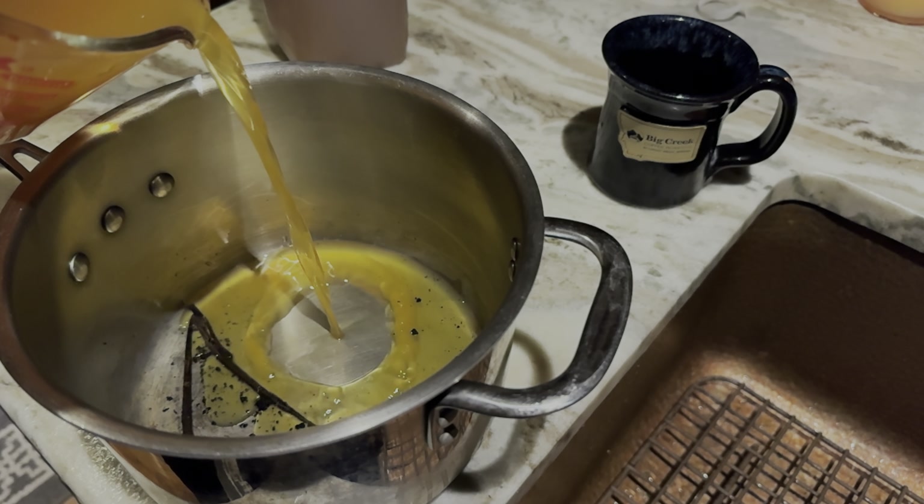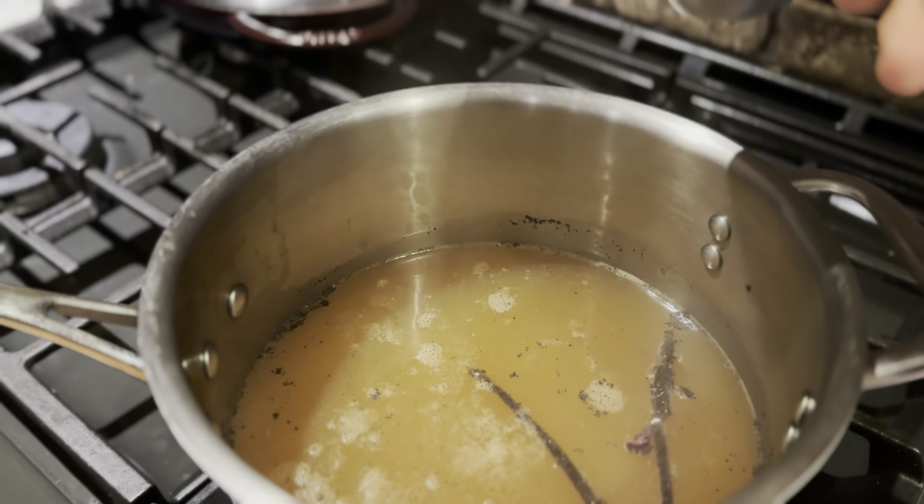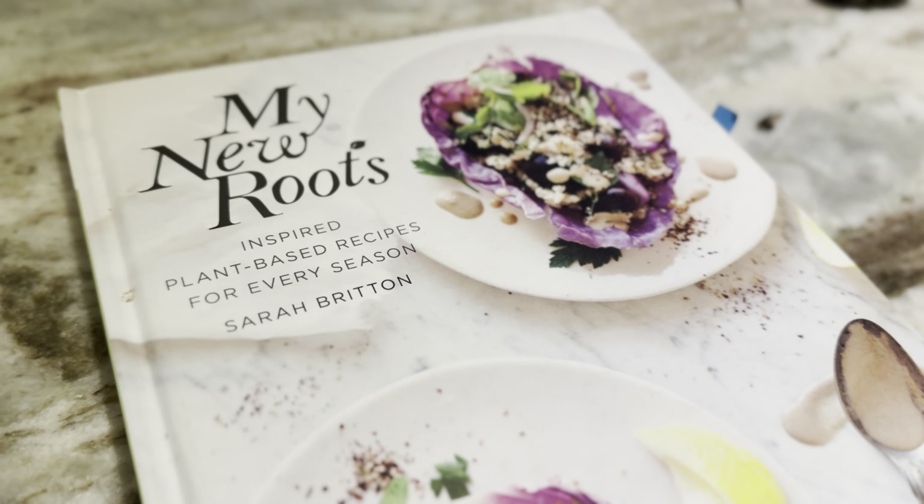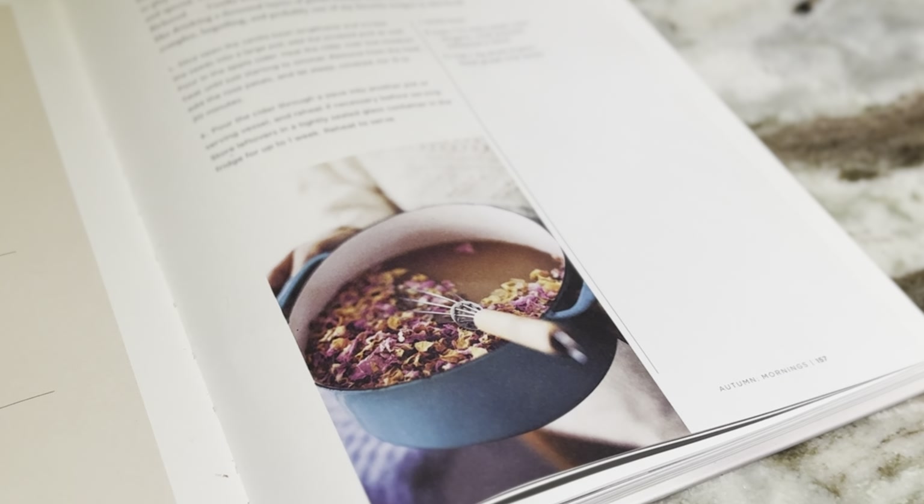Another drink that I have been really savoring this fall is rose vanilla apple cider — this is so good. The flavors of rose and vanilla and cider are a perfect match. I got the recipe from this cookbook. I did check to see if she had it on her blog so I could send you a link, but she doesn't, so if you want to try this recipe you'll have to get her cookbook. But trust me, if you enjoy cooking and you like eating delicious, healthy meals, you won't be disappointed by her plant-based cookbook. I love it.